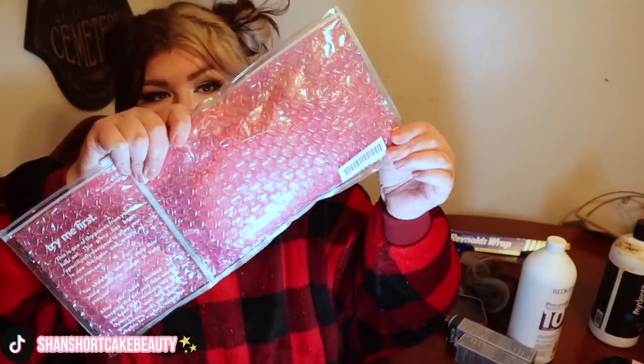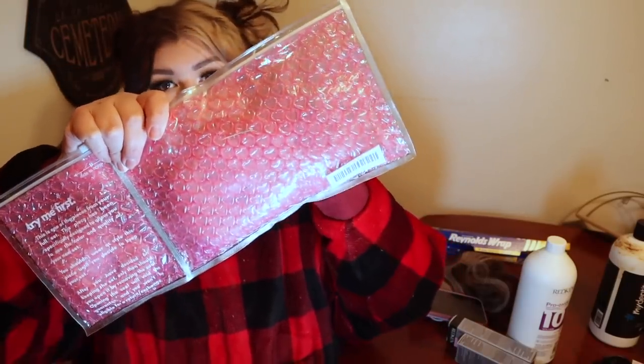Can we talk about how cute this is though? Their bubble wrap has tiny hearts on the packaging. You guys, when I put on my huggle, my buns just kind of go everywhere, so just bear with it.